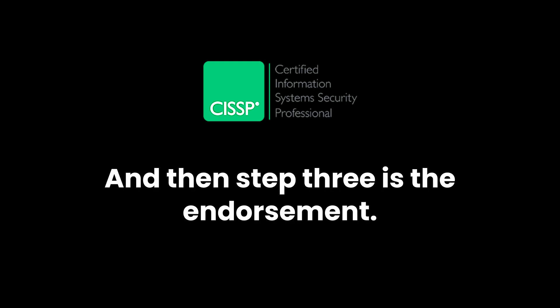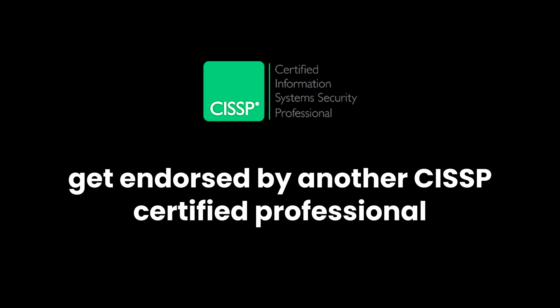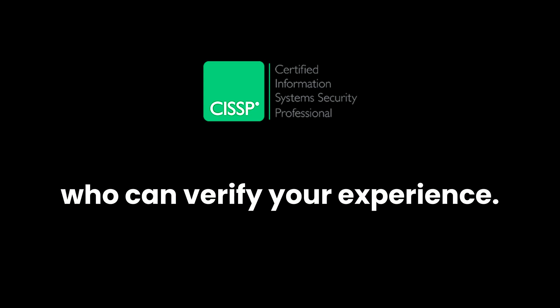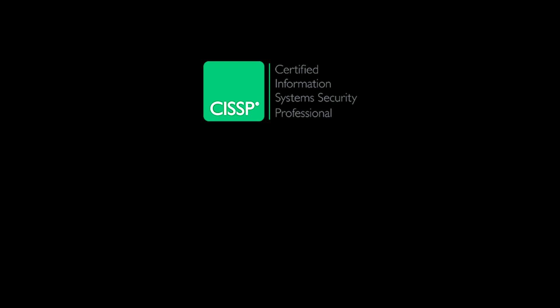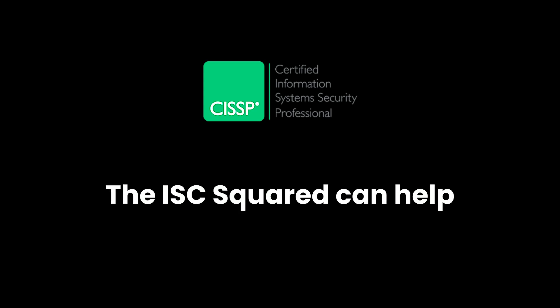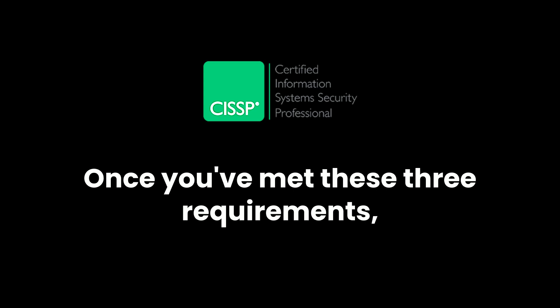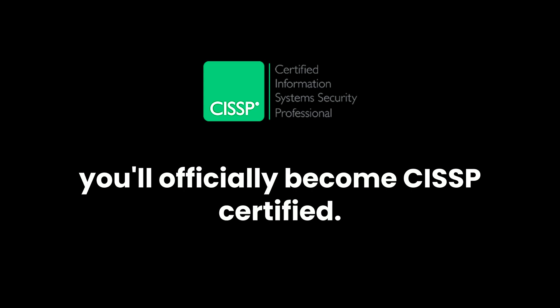Step three is the endorsement. Once you pass, you'll need to get endorsed by another CISSP-certified professional who can verify your experience. If you don't know anyone in the industry who is CISSP certified, don't worry — ISC² can help you with the endorsement process. Once you've met these three requirements, you'll officially become CISSP certified.